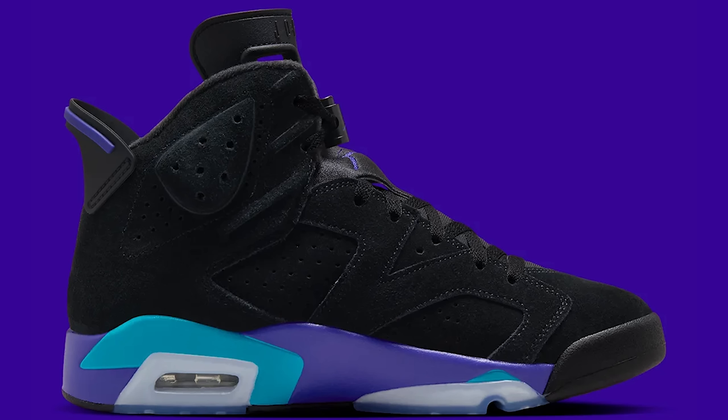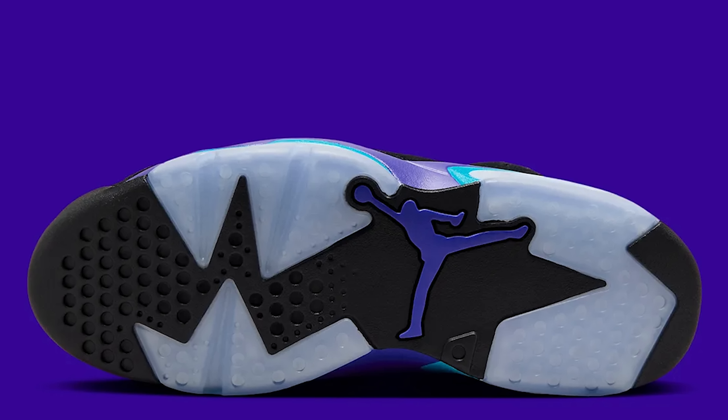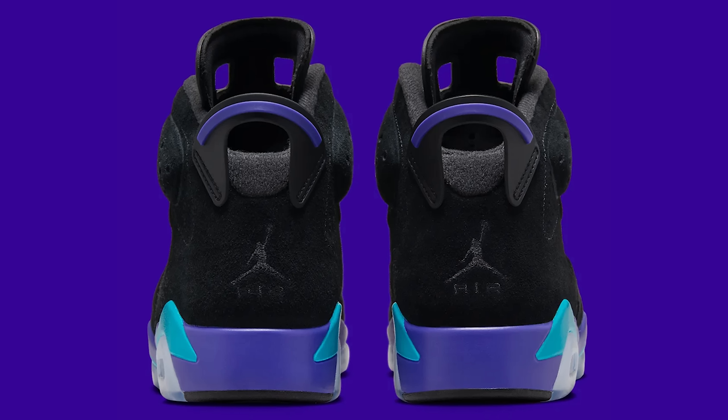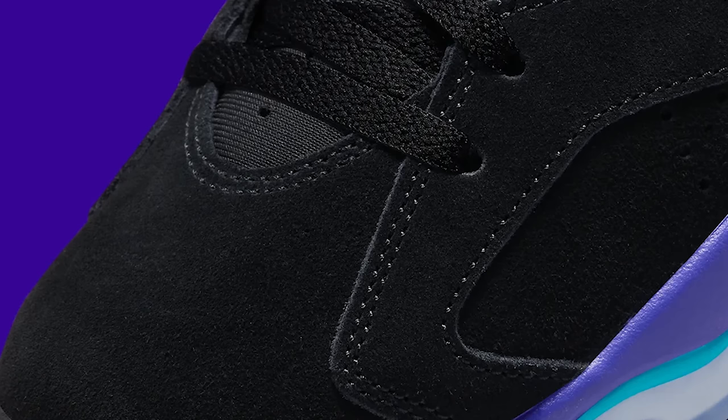Next up — this is a hitter right here. That's a clean shoe: the aqua colorway, but they put it on the Jordan 6. These are set to release. Retail is $200. People don't really like Jordan 6s like that right now, which means there are great chances to get it at retail or below. If this came out back in 2008–2012, it would've been flying off shelves. But new sneakerheads in the current time just don't really know.